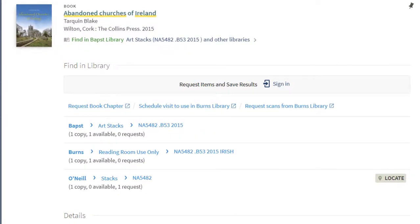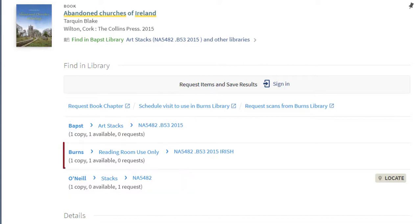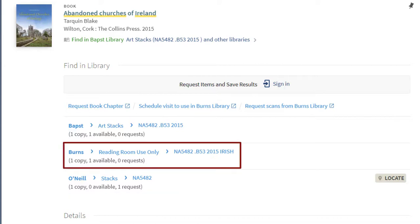First, make sure it's only available in Burns Library. Some items from our collections can be found in several libraries across campus. If books are held somewhere besides Burns, they can usually be checked out and taken home with you. Burns copies can't be checked out and need to be used in the Burns Library reading room.